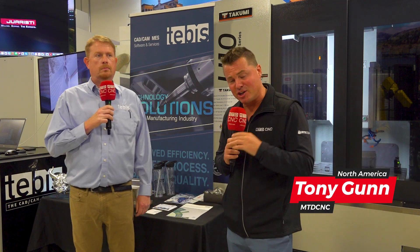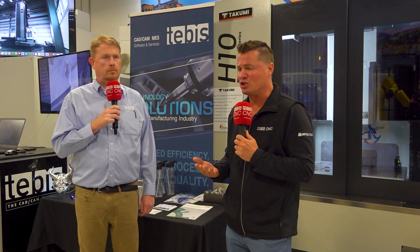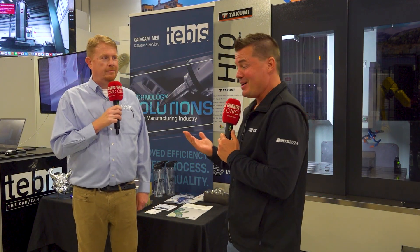We live in a brave, fun world of automation in manufacturing. When we think automation, we think bar feed, cobots, robots, pallet change, software. I'm with Tebis today, and today we are talking software when it comes to the world of automation.